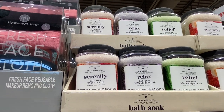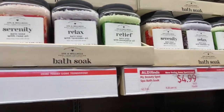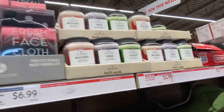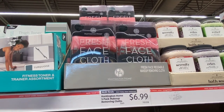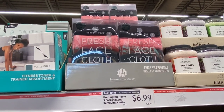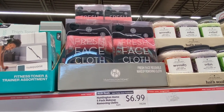I would go with the rose because I'm not a big fan of lavender. I would definitely like the rose. And there's a fresh face cloth for washing your face — nice, for removing your makeup.